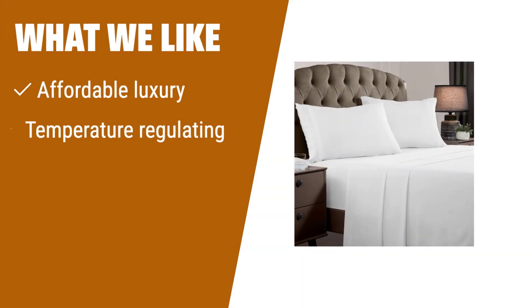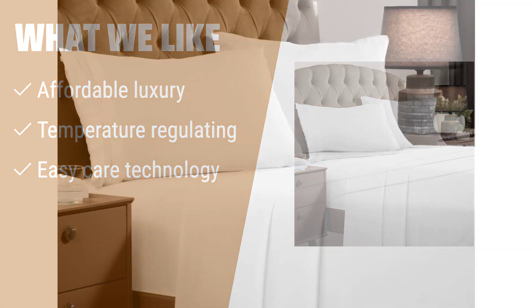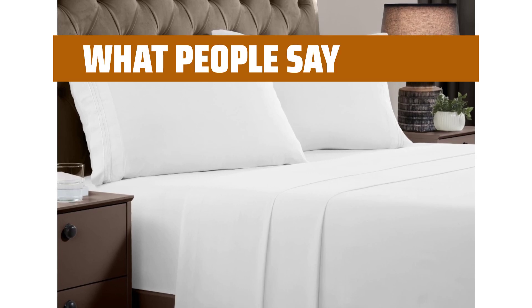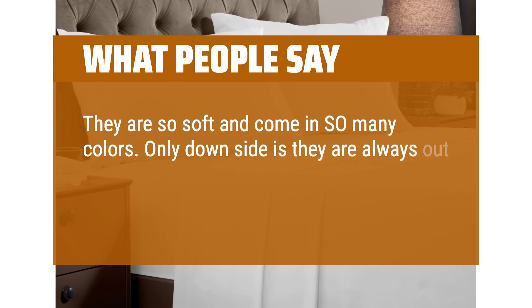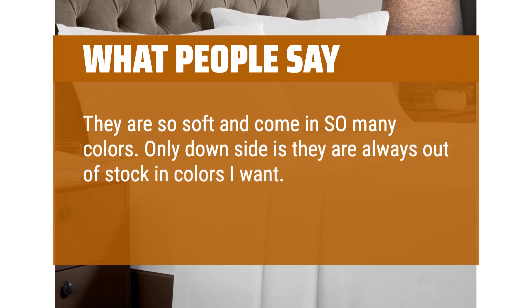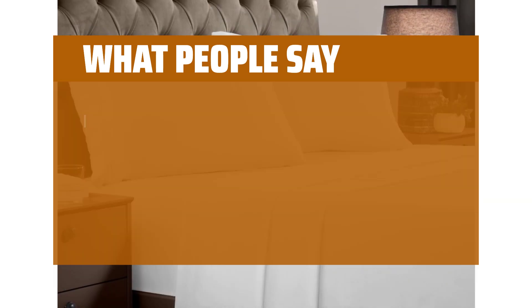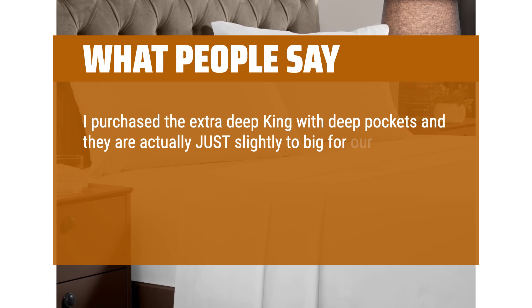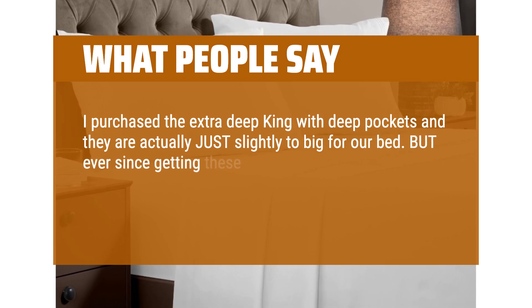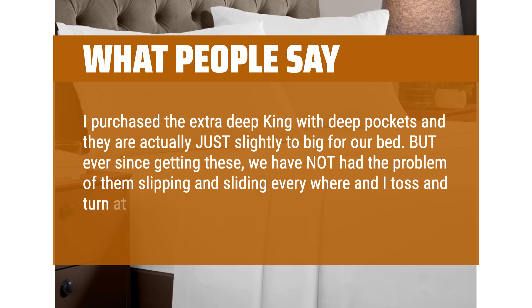What we like: if you are looking for affordable luxury, temperature-regulating sheets that are easy to care for, you should consider this. What people say: they are so soft and come in so many colors. Only downside is they are always out of stock in colors I want. I love that they have extra deep pocket options. I purchased the extra deep king with deep pockets and they are actually just slightly too big for our bed, but ever since getting these, we have not had the problem of them slipping and sliding everywhere, and I toss and turn at night naturally.